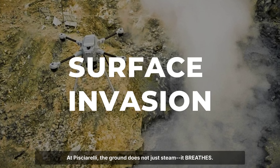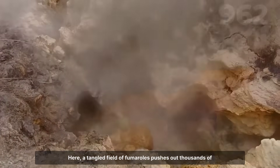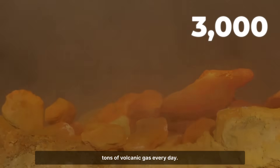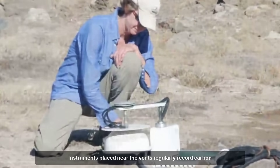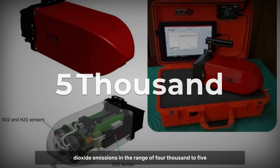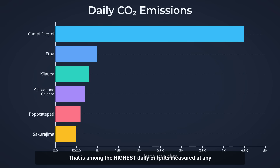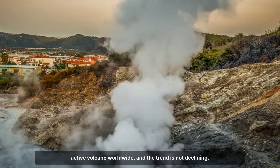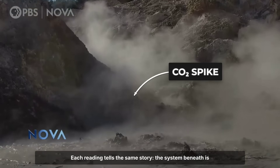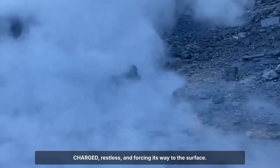At Pozzuoli's Solfatara, the ground does not just steam — it breathes. Here, a tangled field of fumaroles pushes out thousands of tons of volcanic gas every day. Instruments placed near the vents regularly record carbon dioxide emissions in the range of 4,000 to 5,000 tons per day. That is among the highest daily outputs measured at any active volcano worldwide, and the trend is not declining. Each reading tells the same story: the system beneath is charged, restless, and forcing its way to the surface.